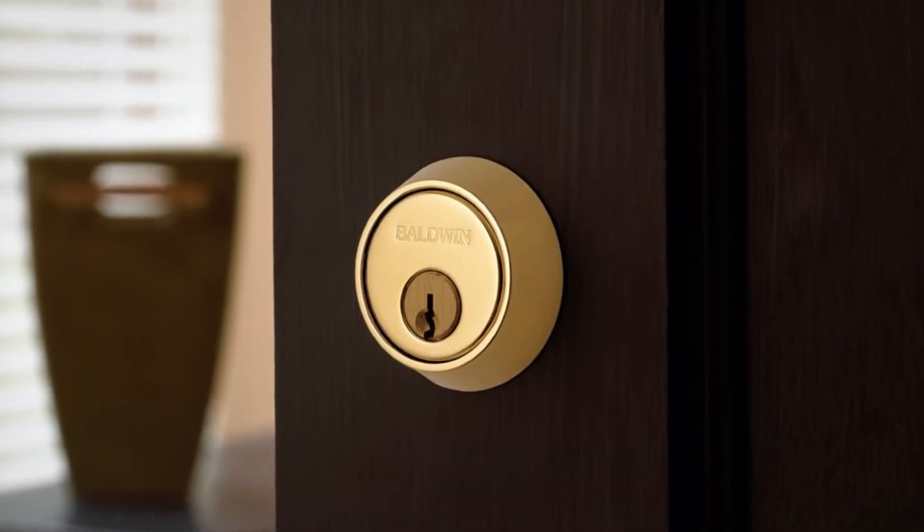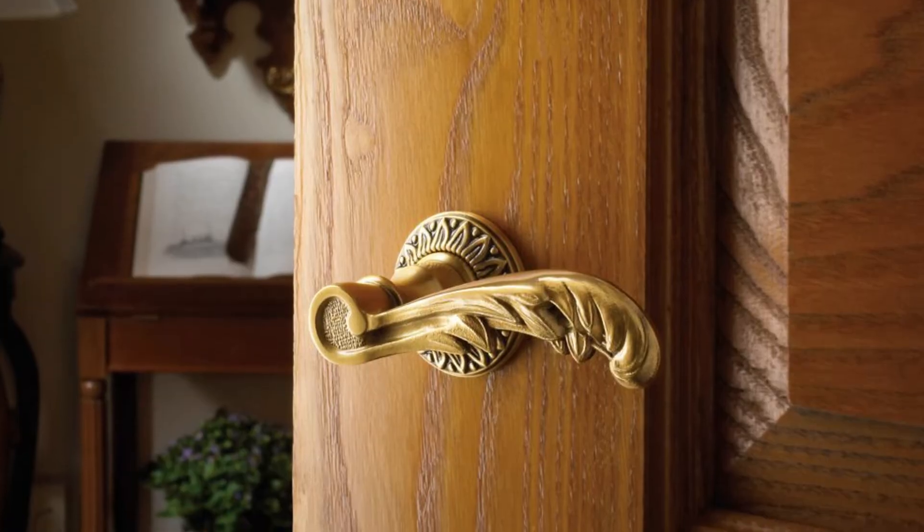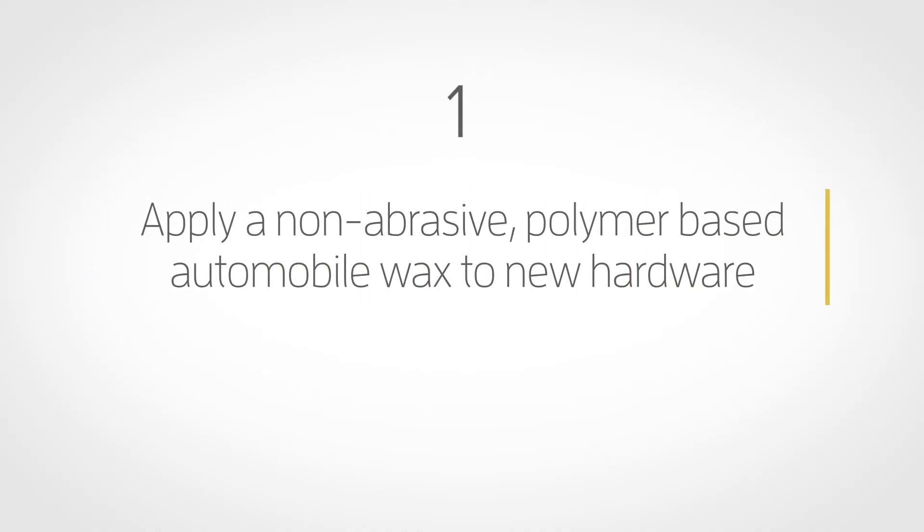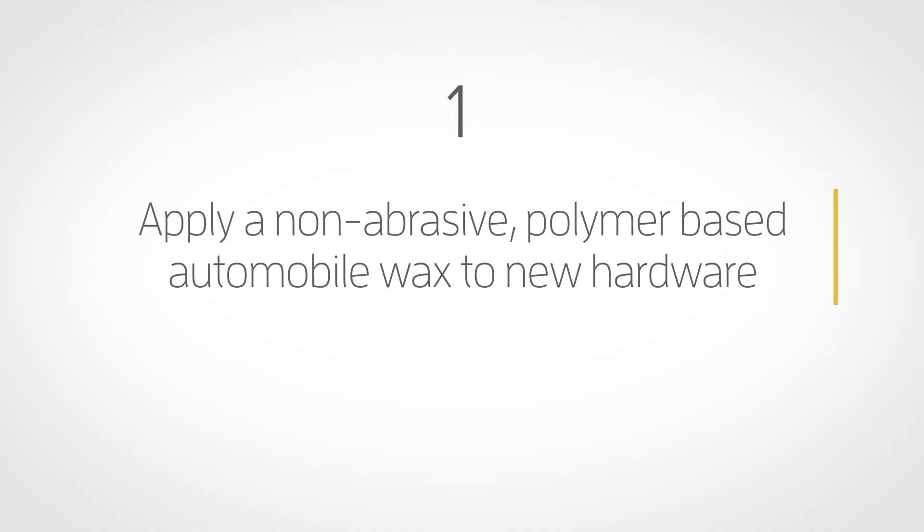To help maintain the lustrous appearance of your PVD or lacquer-protected hardware, Baldwin has prepared the following care information. First, apply a non-abrasive polymer-based automobile wax to new hardware before installing it. Wax should be reapplied two or three times a year.